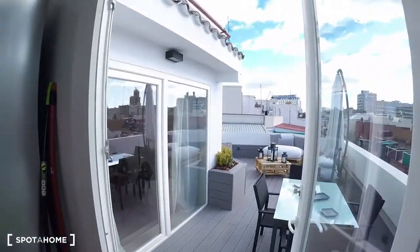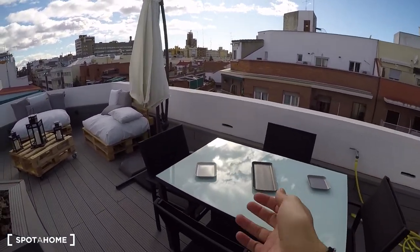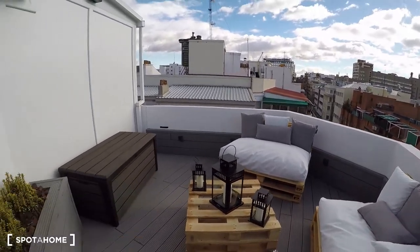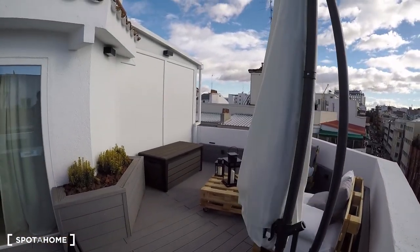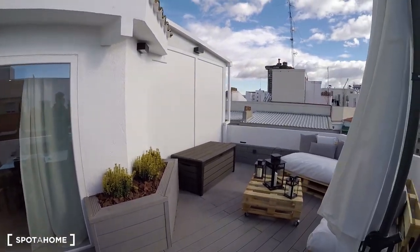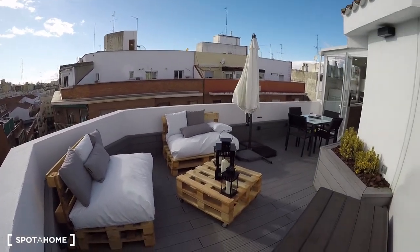I was waiting to show you the terrace because it's just beautiful. It's really big and goes all around the corner. It has a nice dining table with four chairs and beautiful couches made with pallets — the table was also made with pallets, which is a great recycling touch. There's even a shading umbrella for summer days, a door through the kitchen, and a huge door to the living room.